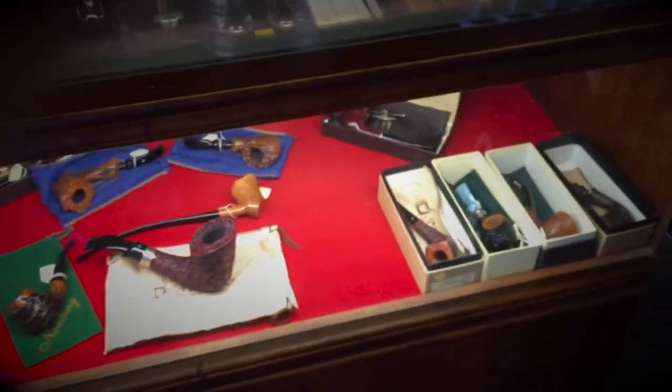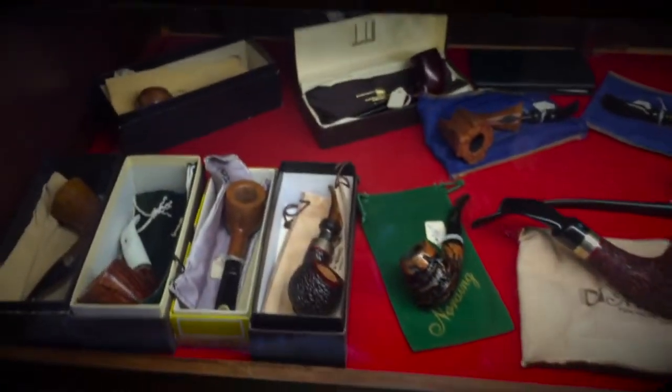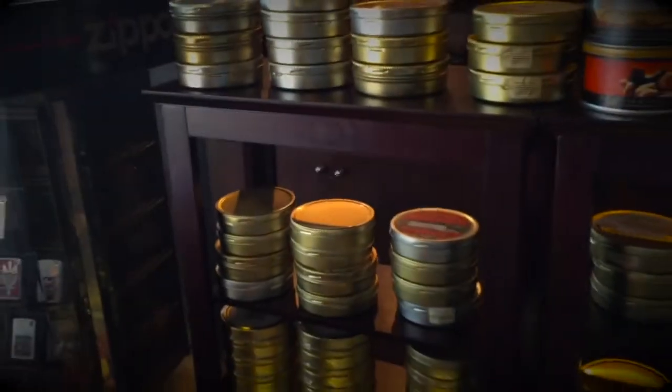We have a lot of pipes in here and they're moving as quick as we can put them in the case. We've got some beautiful stuff in there — Eric Norting and others. Here's all our custom loose pipe tobacco, Drew Estate — it goes on and on.